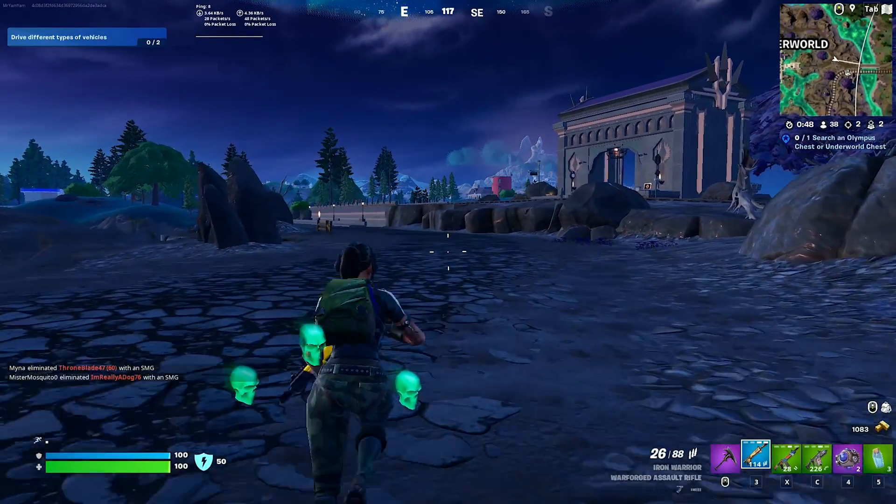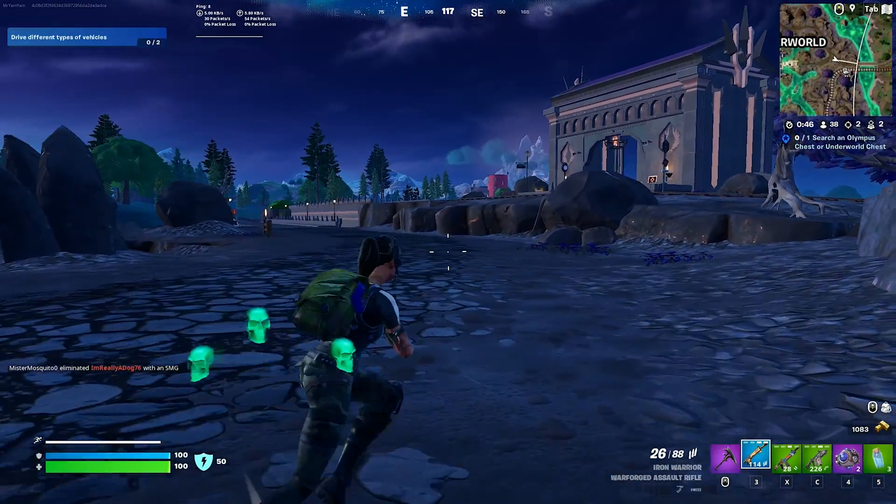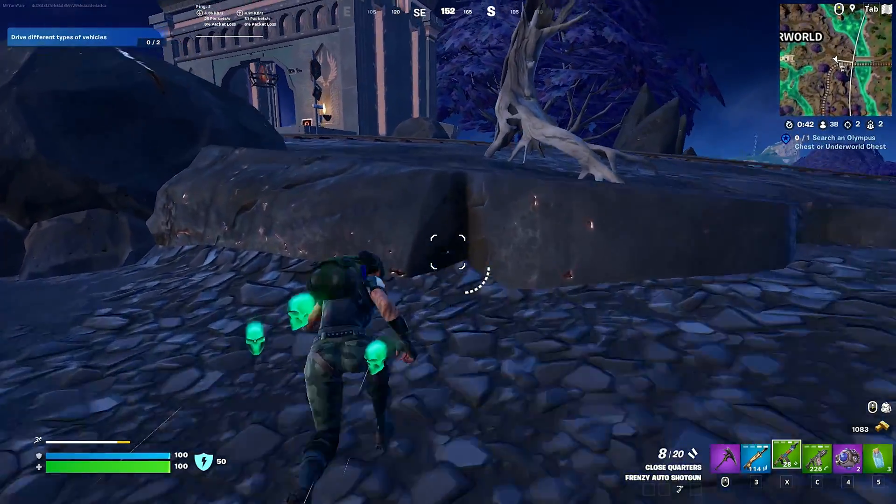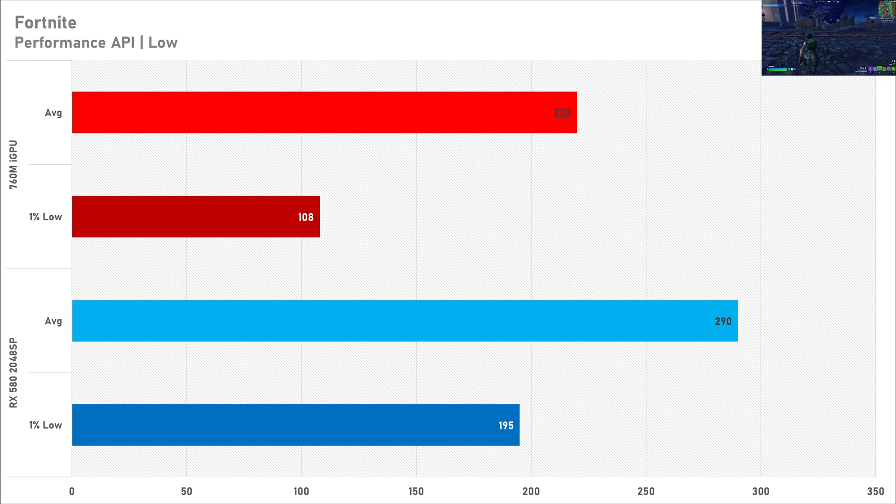First up is Fortnite, which is a breeze for both GPUs. Both are set for a competitive gaming experience, getting north of 200 FPS at 1080p — excellent performance. The RX 580 2048SP is performing better, getting just south of 300 FPS, but if you've got a 144Hz monitor you're going to have a great gaming experience on both these GPUs.